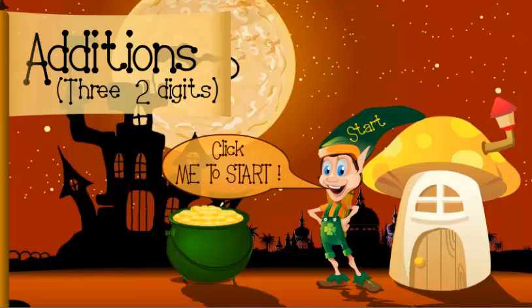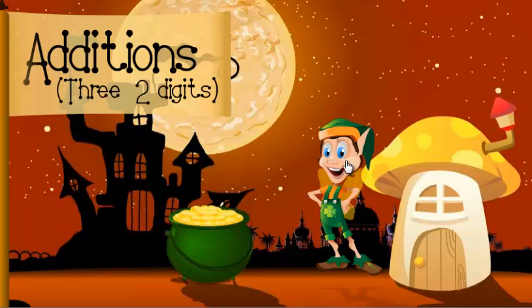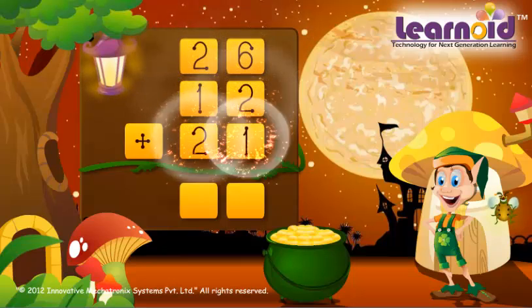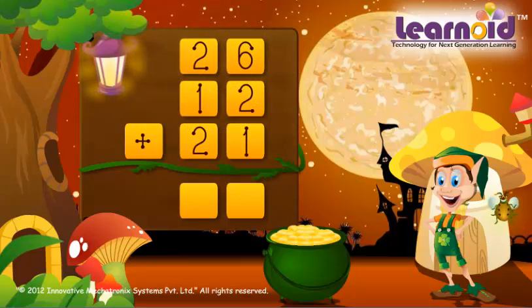Today we will learn how to add three two-digit numbers. The numbers are 26, 12 and 21.